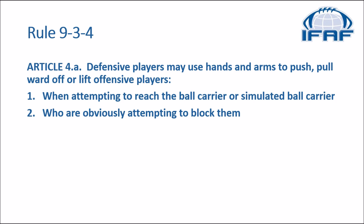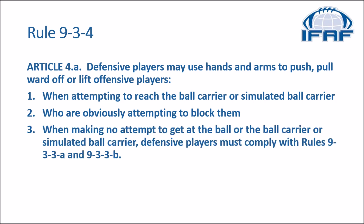So it is actually legal for defensive players to commit holding in those situations. It goes on to say when making no attempt to get at the ball or the ball carrier or simulated ball carrier, defensive players must comply with rule 933 — the one dealing with offensive holding. So if not in relation to situations 1 and 2, defensive players are restricted the same way that offensive players are.